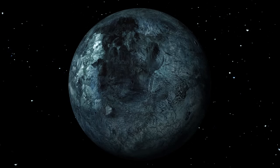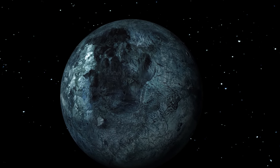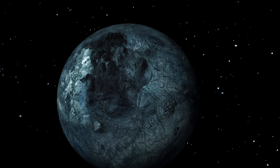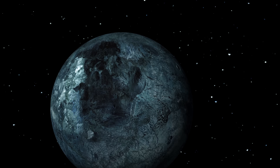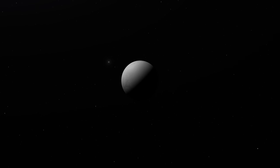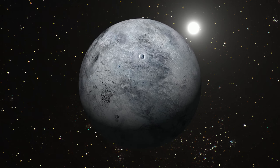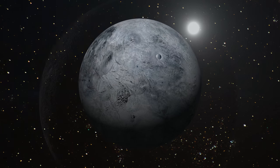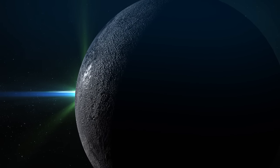A perfectly white object has an albedo of 1, while a totally black object has an albedo of 0. Eris has a high albedo of 0.96, higher than Enceladus, the sixth largest moon of Saturn. Ice on its surface is assumed to cause its excellent reflectivity. Eris now orbits the Sun from a tremendous distance, and with a diameter of 2,370 kilometres, it may be more prominent than Pluto in the best-case scenario.